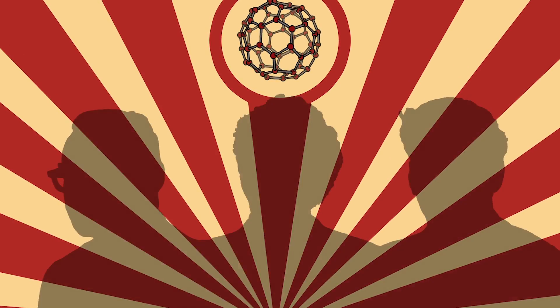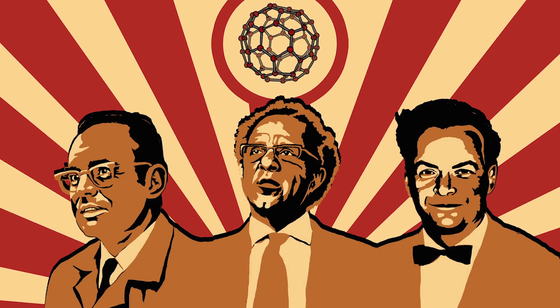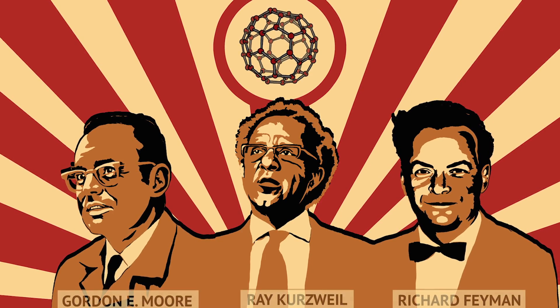Nanotechnology is the manufacturing technology that underpins the revolution.